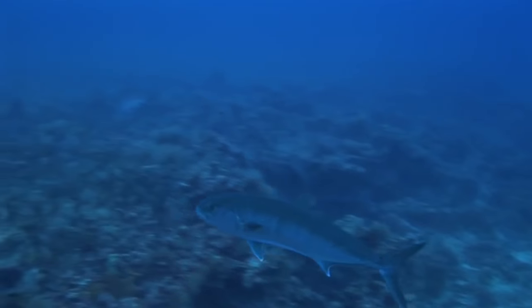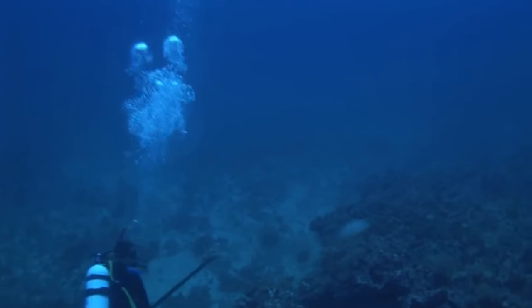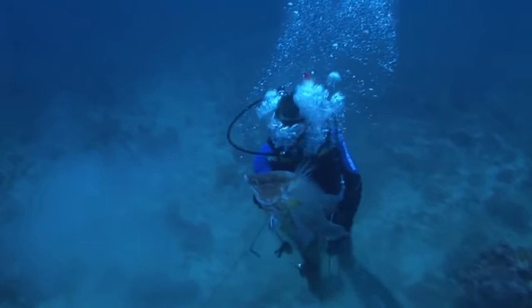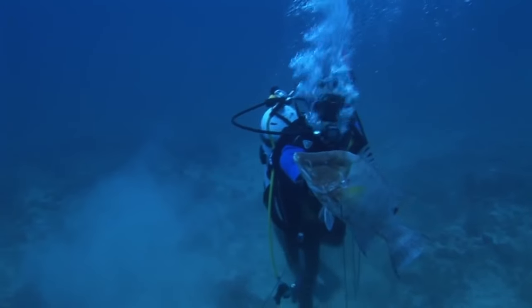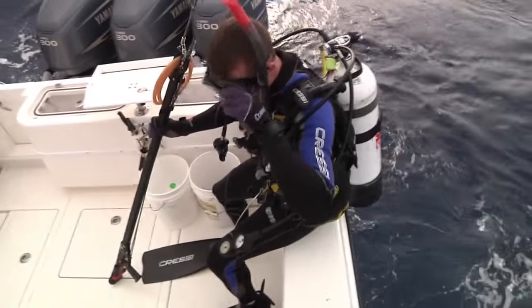On that first dive we passed up a bunch of amberjack, mangrove snapper, and grouper. We only saw one hogfish, so I took a shot on him, got him, and came straight back up. After we came up, it just kept getting darker and darker, and the rain kept closing in on us more and more.